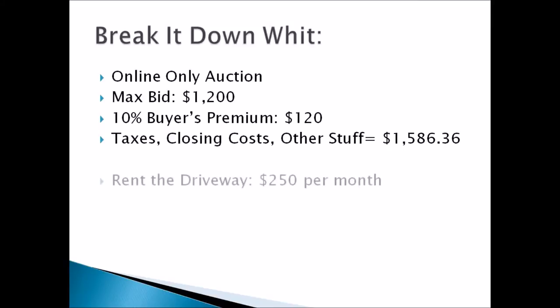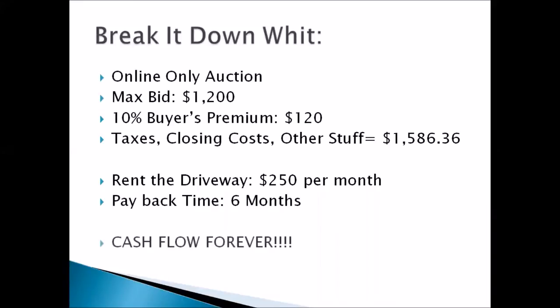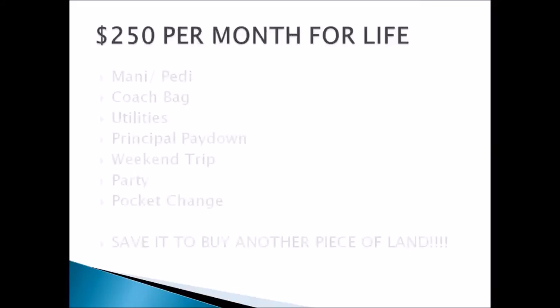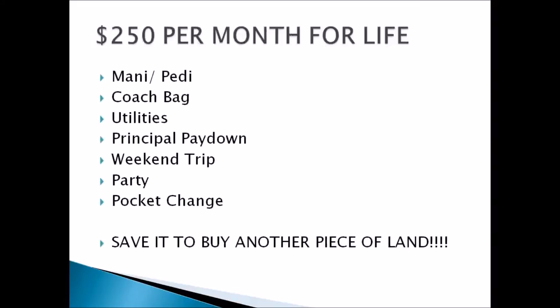After my neighbor agreed that I was right, they offered me $250 a month just to be able to drive on my driveway to access their property. I have cash flow forever — $250 a month for life. You don't have to go to work for it, you don't have to clock in, you don't have to ask somebody for an allowance. You just get $250.